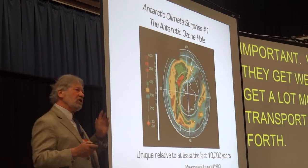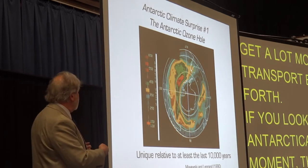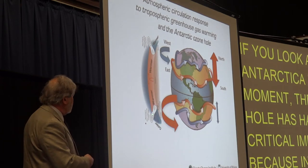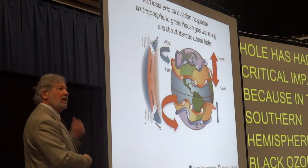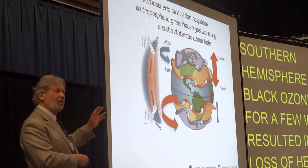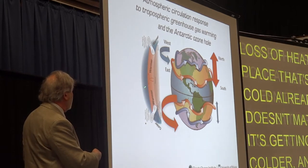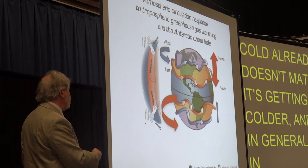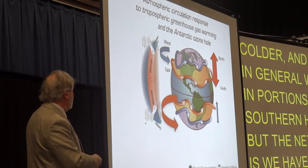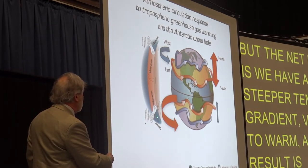If you look at Antarctica for a moment, the ozone hole there has had a critical impact because in the southern hemisphere, that lack of ozone — only for a few weeks — has resulted in a small loss of heat over a place that's already super cold. It doesn't matter; it's getting colder. And we have, in general, warming in portions of the southern hemisphere. But the net result is a steeper temperature gradient — very cold to warm — causing these westerly winds to become much, much stronger.